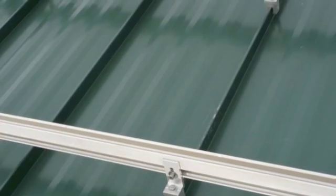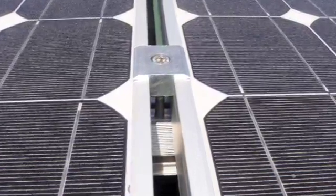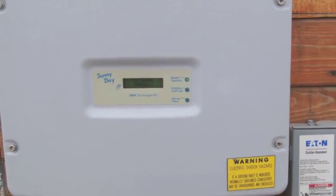We have a variety of racking hardware, a variety of modules, and we're trying to showcase different products, different mounting methods, and different techniques to have a really well-rounded training experience.